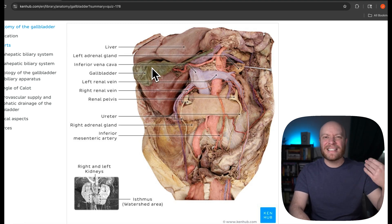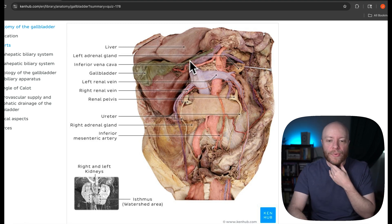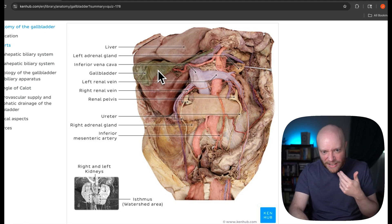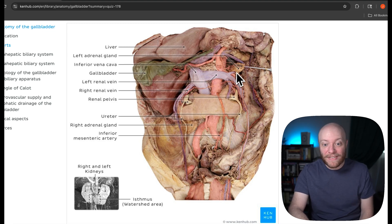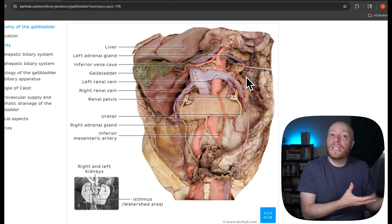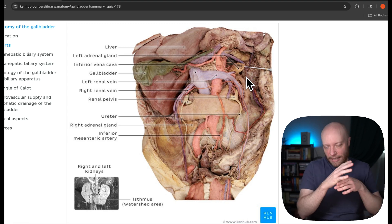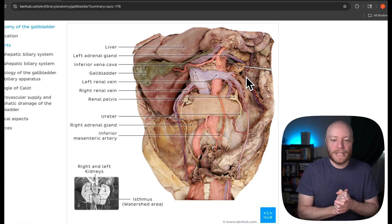You can see the liver. This is basically the same image as before, but in the real human body. You can see the liver, the gallbladder, the inferior vena cava, the aorta, and even an adrenal gland nestled on top of a kidney in the back. This is a very busy area, and the main thing we're focusing on here is digestion — because that's what the liver, the gallbladder, and bile are involved in.